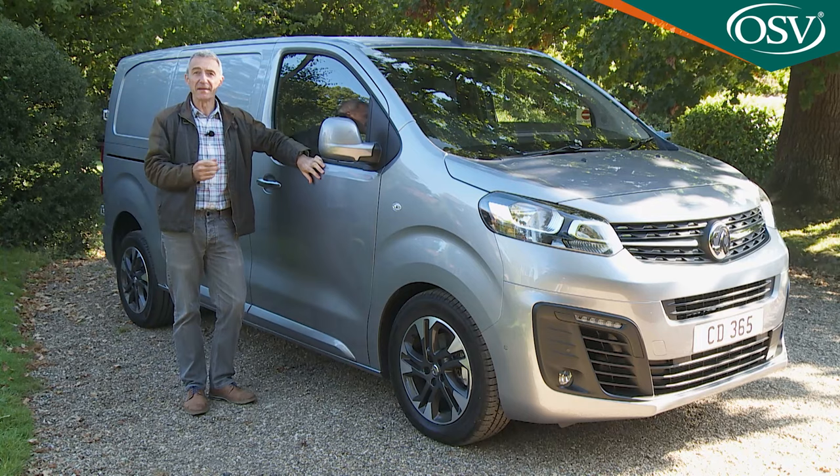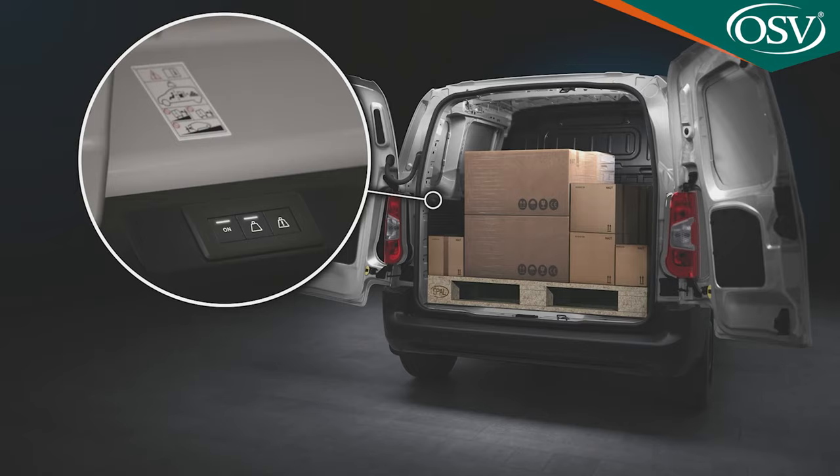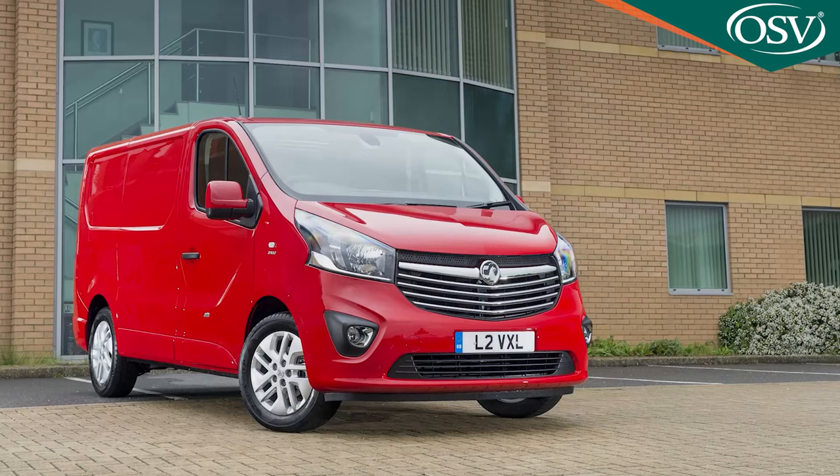On to options. We were rather disappointed by the absence of clever new tech introduced on the brand's smaller Combo Cargo van — specifically the overload indicator, which tells you whether you've exceeded your payload, and the permanent rear-view camera system which acts like a rear-view mirror. If you ran the previous model Vivaro and appreciated the reversing assistance offered by the wide-angle mirror on the back of the passenger sun visor, you'll be sorry to find that's no longer offered either.